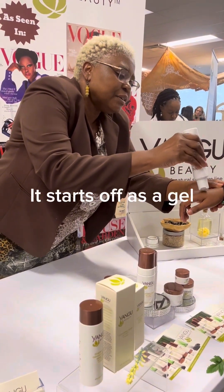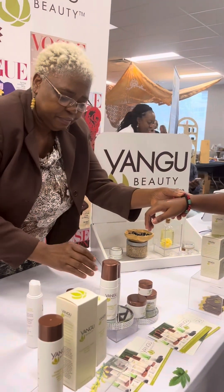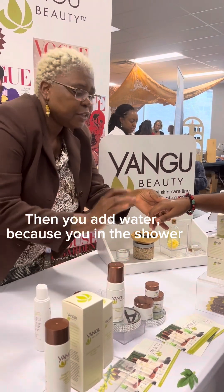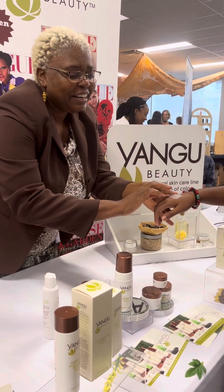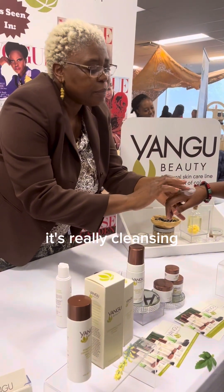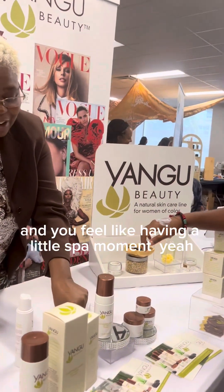It's a pencil for the gel, and then you just go like that. When you're in the water, you're in the shower, and then you just — voila! It feels just as good as it looks. It's really cleansing and you feel like you're having a little spa moment.